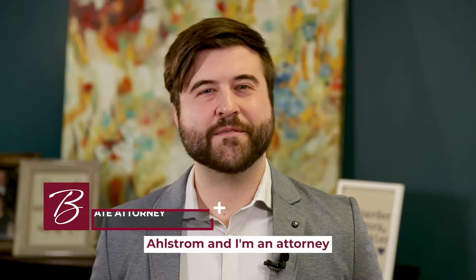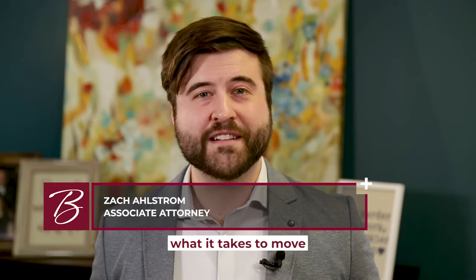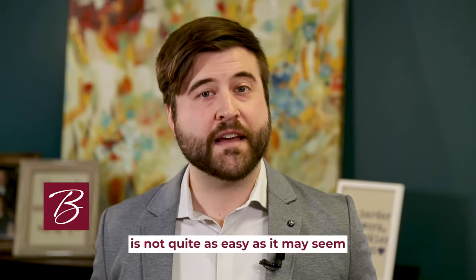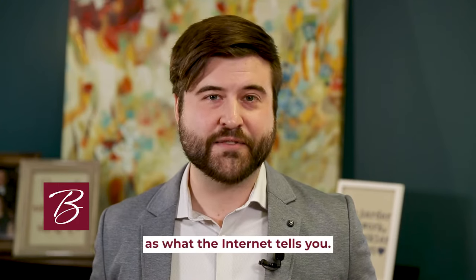Hi, my name is Zach Ahlstrom and I'm an attorney at Verity Immigration Law. Today we're going to talk about what it takes to move to the United States from Canada. Moving to the United States is not quite as easy as it may seem, or not quite as easy as what the internet tells you.